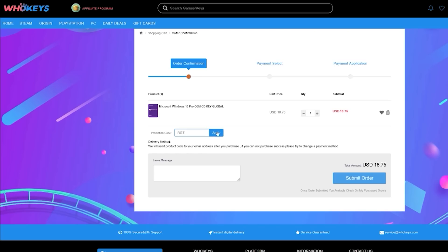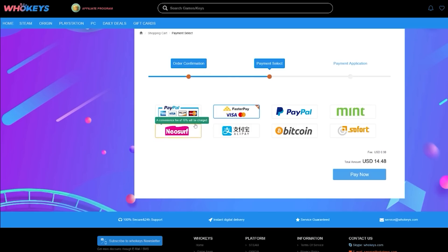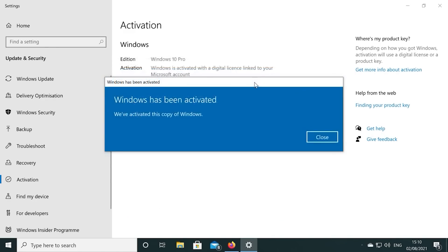Also, if you're building a few systems, there are bundles available too. You can check out whokeys.com and use the coupon code RGT for 25% off the listed Windows 10 key prices.